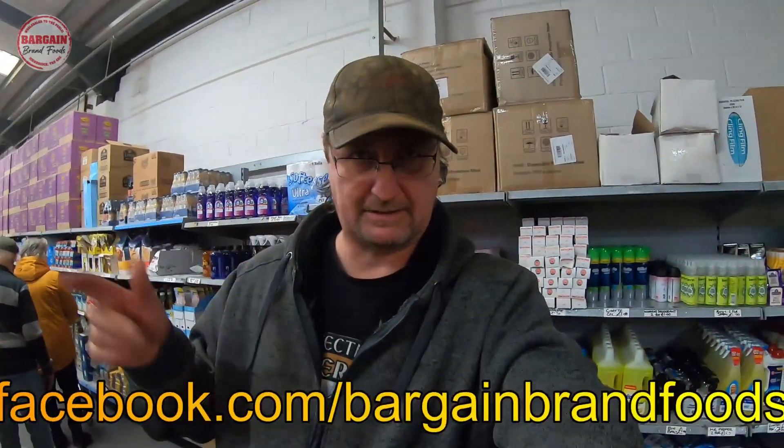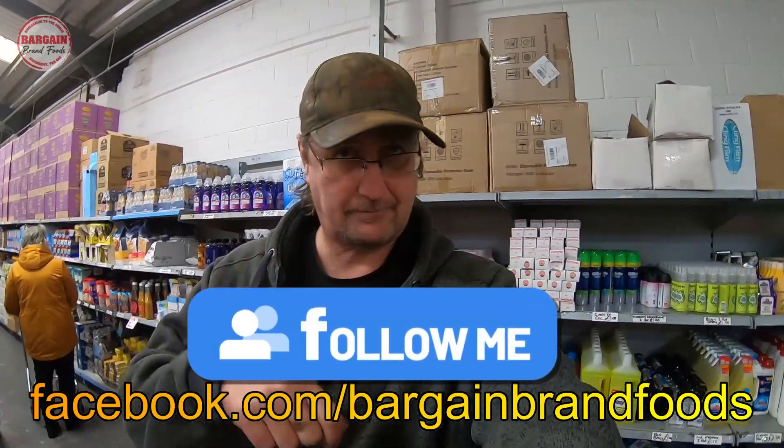All right then, guys, thanks for watching. I've got a link in the video description of where to pop along. Cost eleven these days - this place brings down the cost. Catch you at the next.